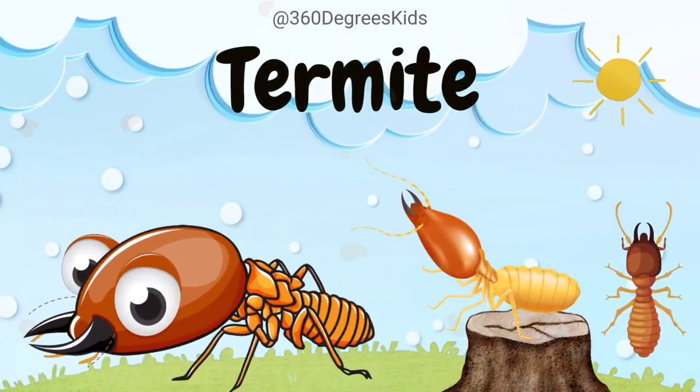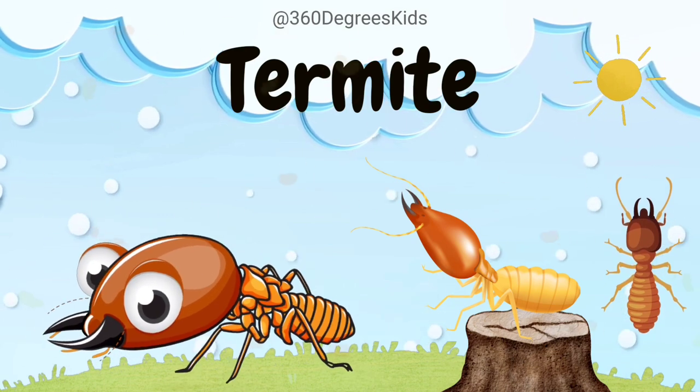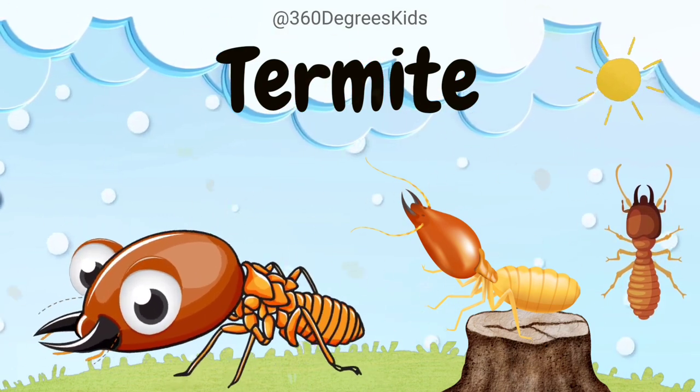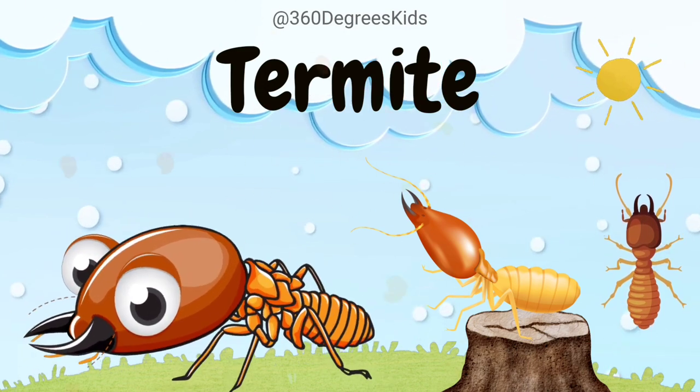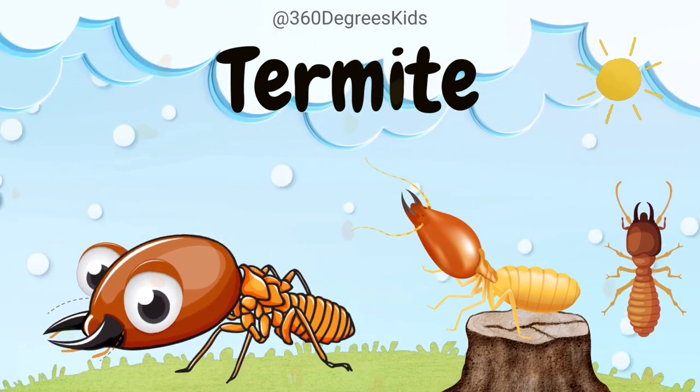Termite. These are termites. Termites are like tiny architects that build towering mounds. They eat wood and help break it down, returning nutrients to the soil.